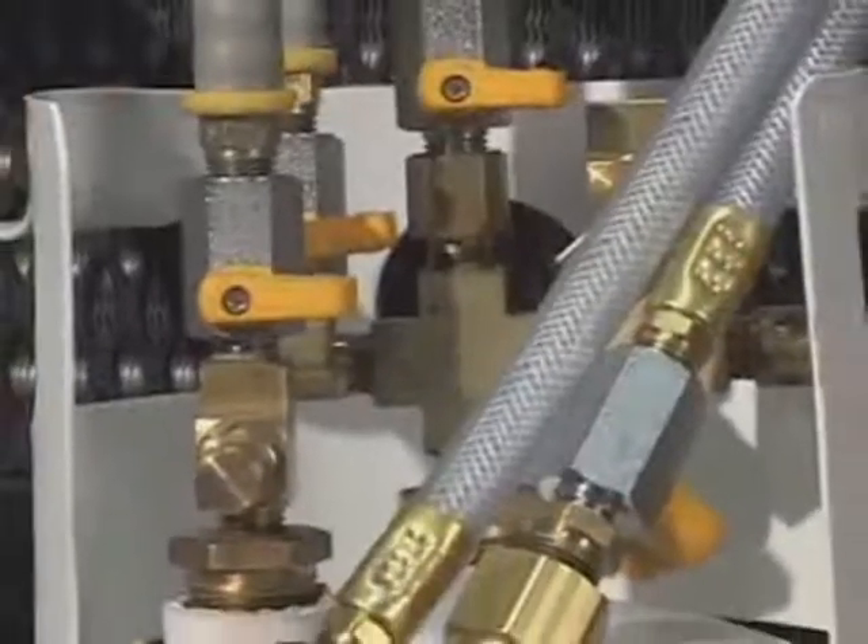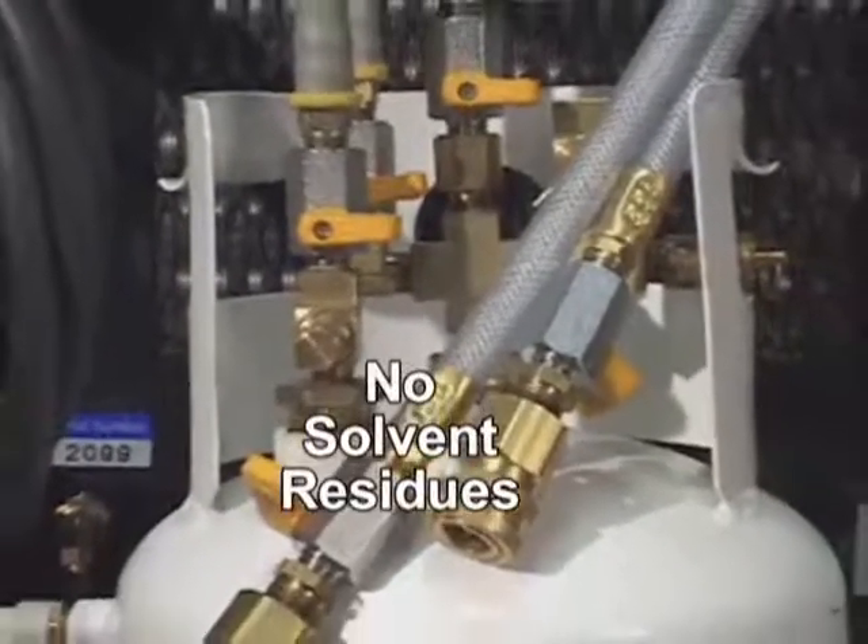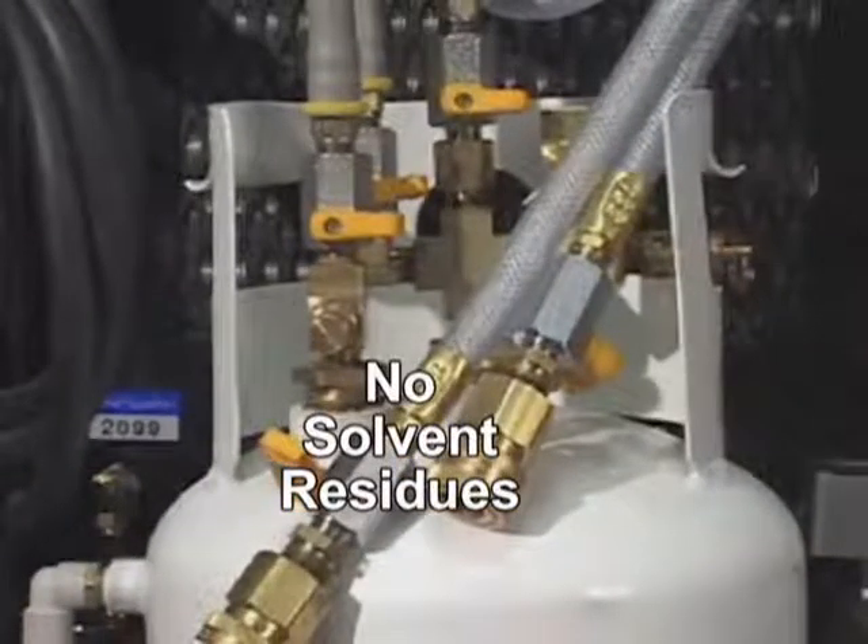When finished, your AC component has been vacuumed completely dry, eliminating the issue of solvent residues.